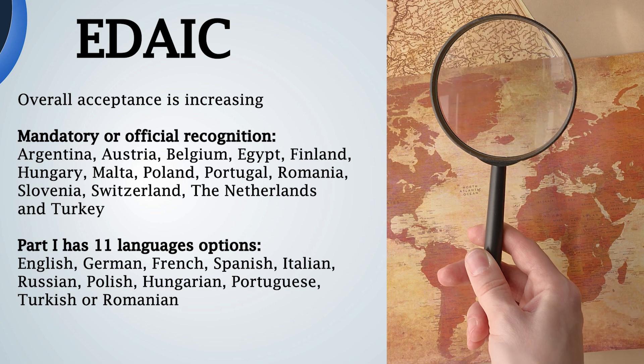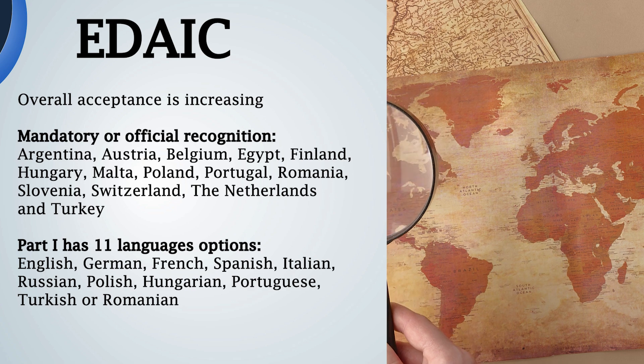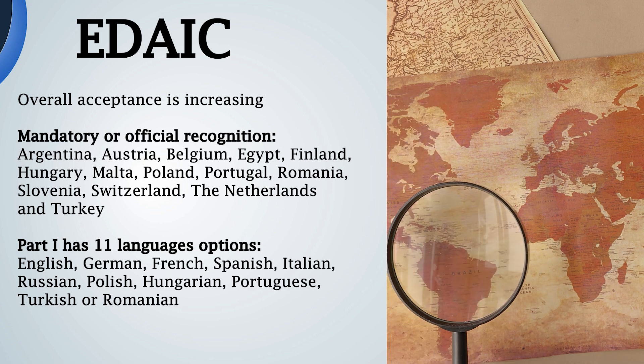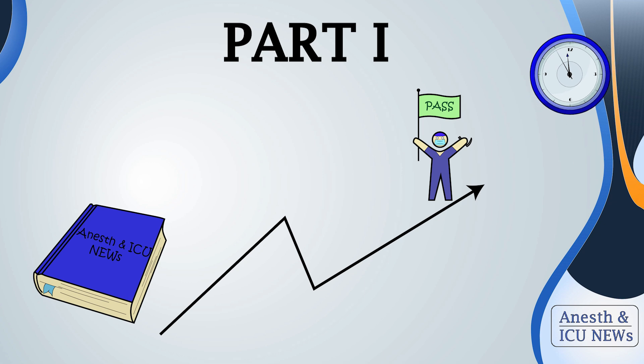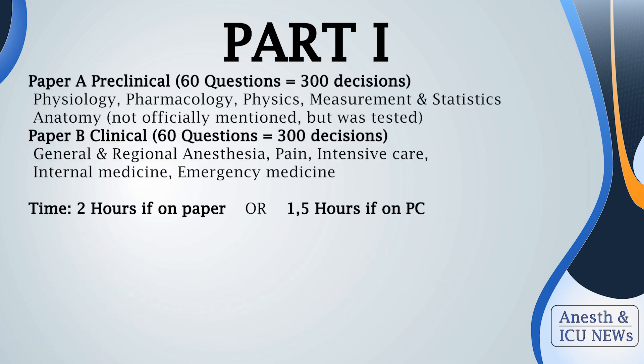Interestingly, Argentina has recognition for Part 1 even though it's not in Europe, and this exam can be done even in centers outside Europe. Today we will be focusing on Part 1 — how to prepare most efficiently and ideally how to earn some cool knowledge along the way. EDAIC Part 1 is a multiple choice test divided into two parts: Part A is preclinical and Part B is clinical.